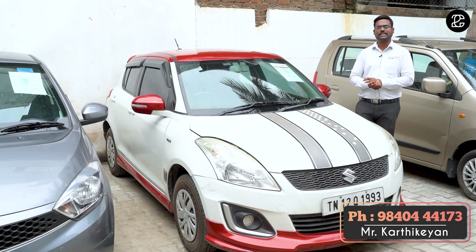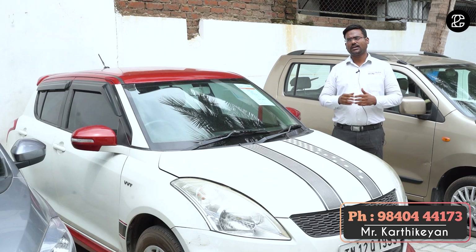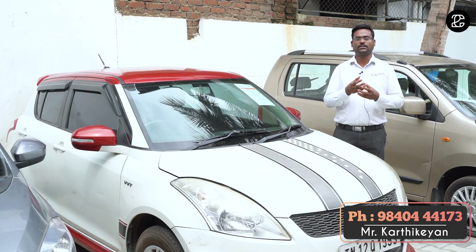The price is a good price at 4.8 lakhs — we can sell it. The vehicle is in great condition and the full company service is in great condition. If you look at it from a learning purpose, it is a good option.